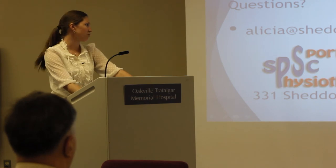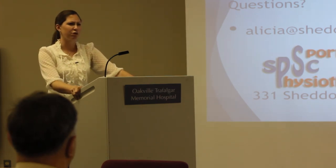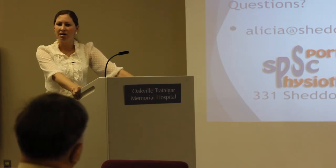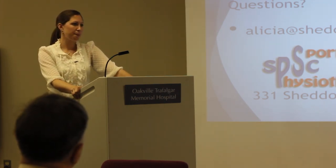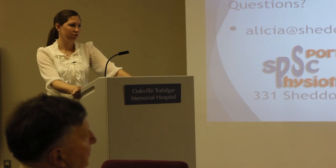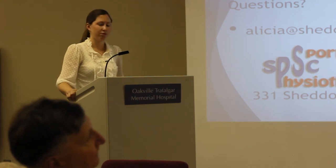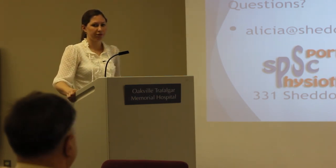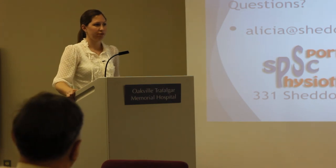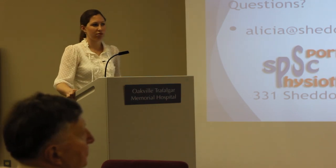Thank you all for coming. On the screen is my email address and our clinic contact information. Everyone received a pamphlet and possibly a referral pad if you think you might see some of these clients in your practice. I can also create a handout from this presentation and pass it on through Adelia's email list, so you'll have some of this material to refer back to.